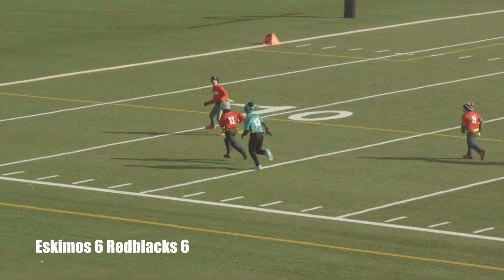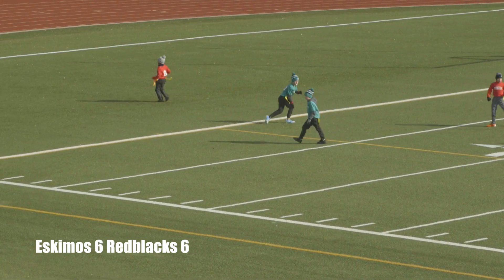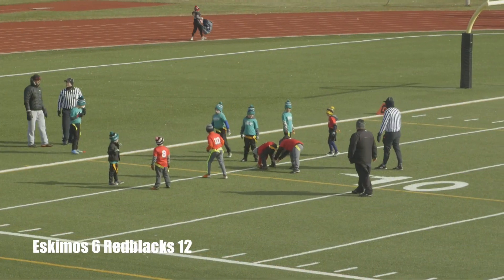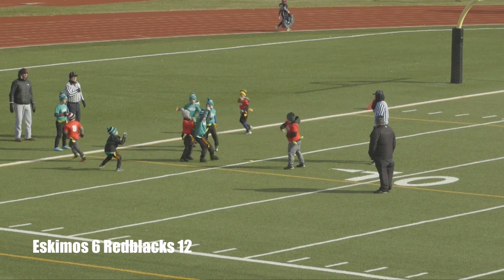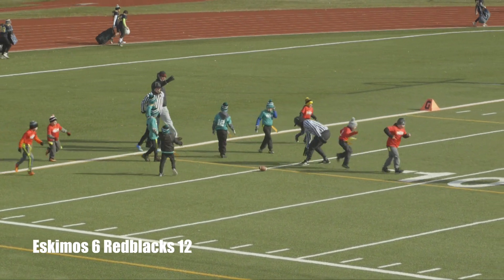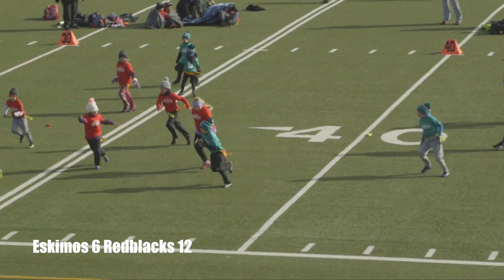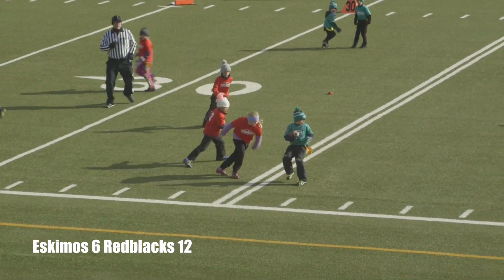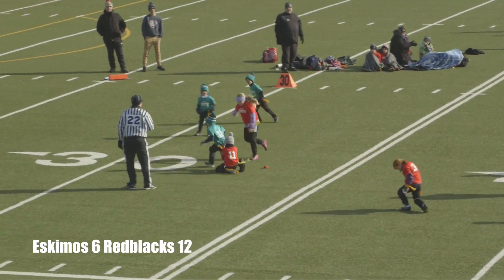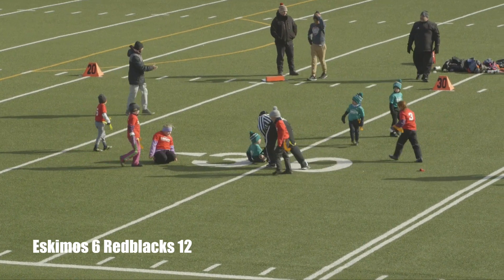Number 11 Luke Ritson with the run — looks like he didn't go out of bounds. Number 13 with the pursuit, and they're going to call that in for a touchdown! A pitch pass over to number 11 Keaton Brewer — still up — an excellent run, making cuts, still going, and eventually wrapped up and brought down by number 11 Luke Ritson.